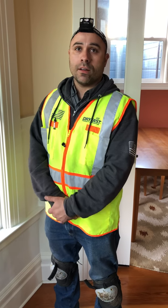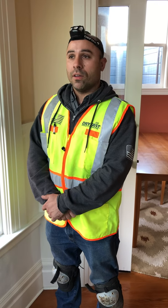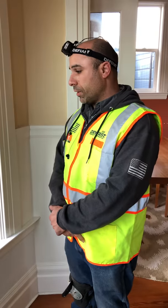My name is Giorgio Altana and I'm with Dryfast Property Restoration. We specialize in moisture detection, water leaks and waterproofing. I'm here to explain the situation at this building that we found.